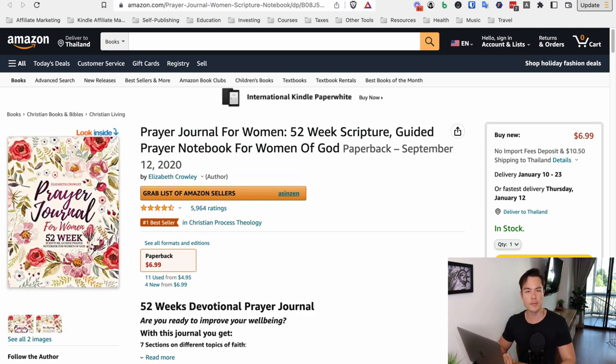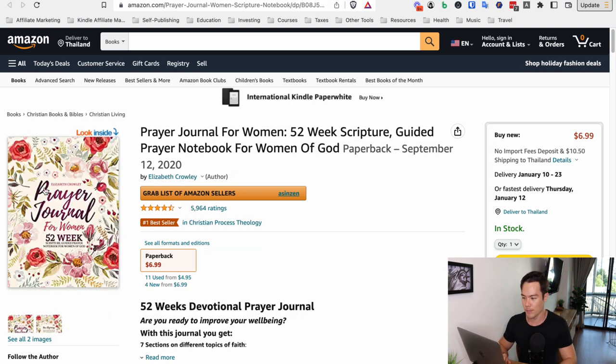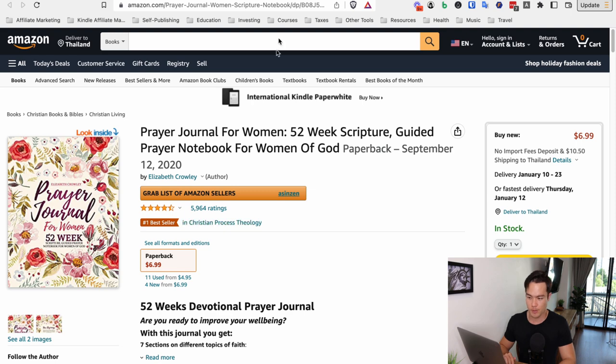Now let's look at the other bestseller — a similar style, like a floral pattern with the title text in the middle, but it has its own style. And once again it's very, very beautiful. This book is making not as much but still very high — between $500 to $900 every single day in royalty.